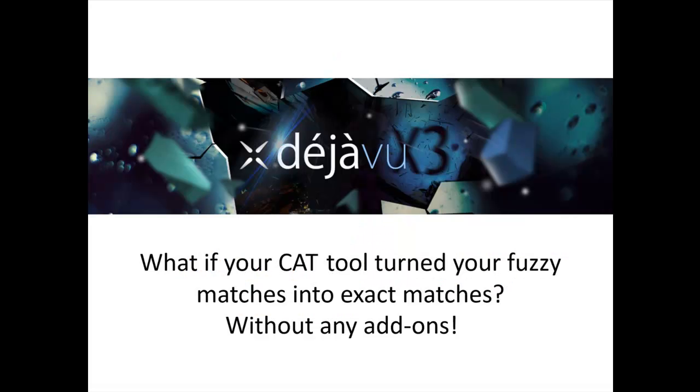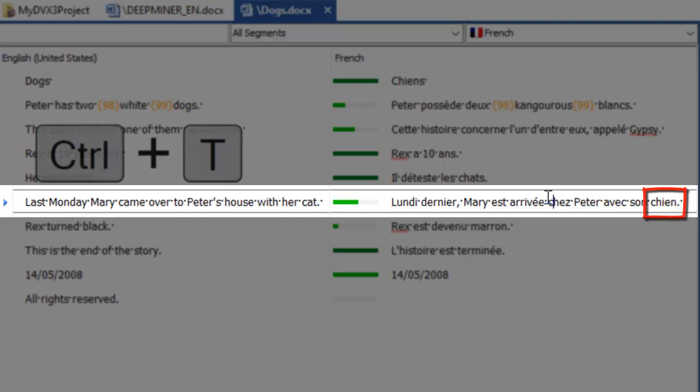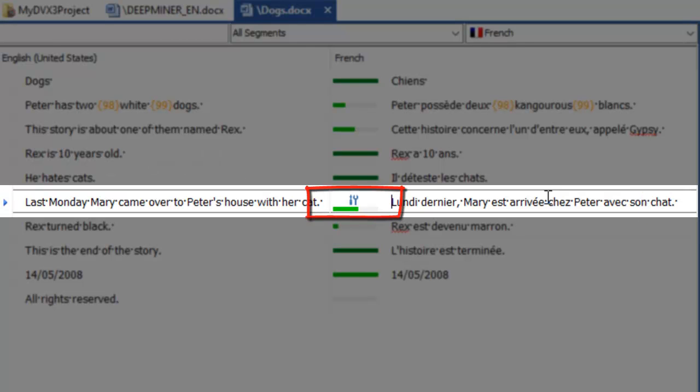What if Deja Vu turned your fuzzy matches into exact matches in just one click? The good news is, it does. Thanks to a simple shortcut key combination, watch the dog turn into a cat in the translated text as well. This little tool icon tells us that Deja Vu just performed a fuzzy match repair.